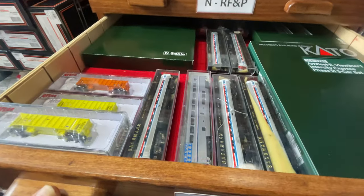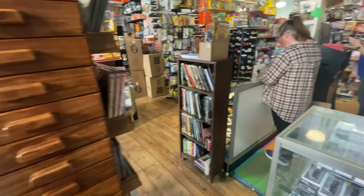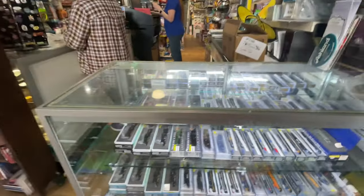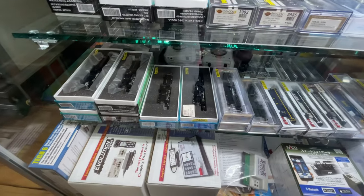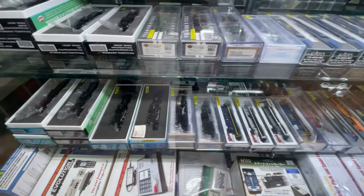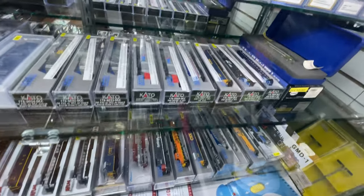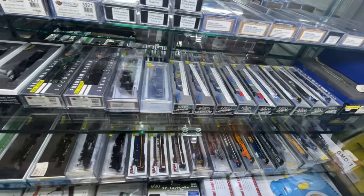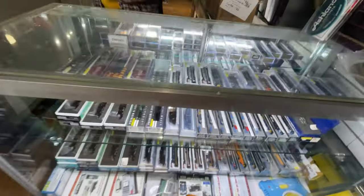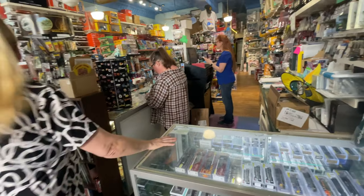When you swing to the right, you'll see the display case for the N scale engines — a great collection. They recognize that some folks are still running analog and still enjoy it, but they're very up to date with what's available from Digitrax. That's the seeing-sound section.